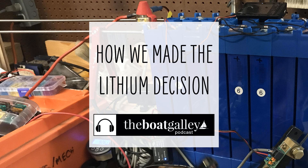Any boat decision is absolutely up to you. I wanted to share our reasoning for why we've decided to try this lithium thing, and we'll definitely share what happens later on down the line. Thanks so much for listening to the Boat Galley podcast. We love it when you share it with your friends — the more the merrier. Have a safe and healthy week.